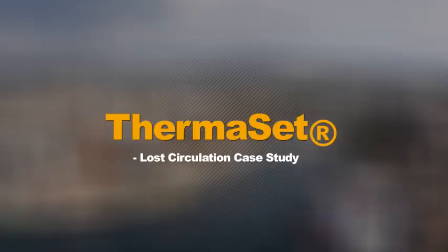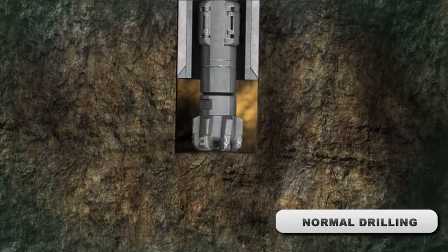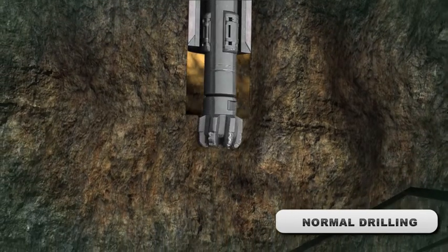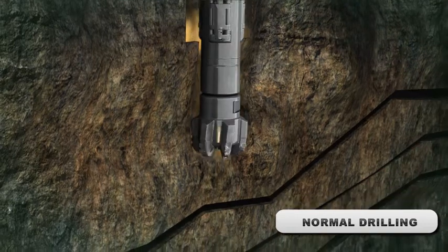Loss Circulation Case Study. In a normal drilling situation, drilling mud is pumped down inside the drill string and transports cuttings back up to the surface on the borehole, on the outside of the string. When loss circulation occurs, drilling mud is lost to a permeable formation.